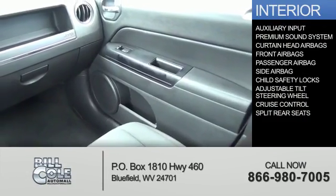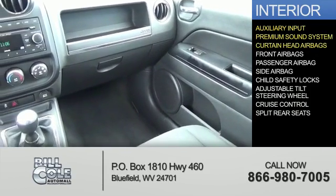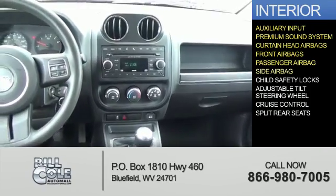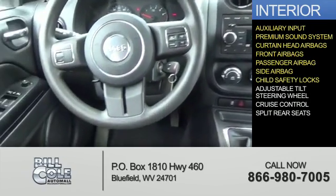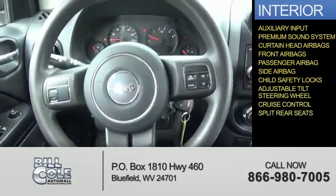Inside you'll find an auxiliary input, a premium sound system, curtain head airbags, front airbags, a passenger airbag, side airbags, child safety locks, an adjustable tilt steering wheel, cruise control, and split rear seats.